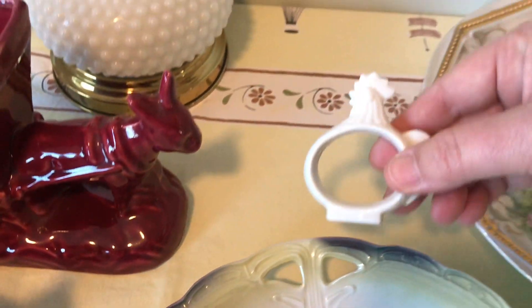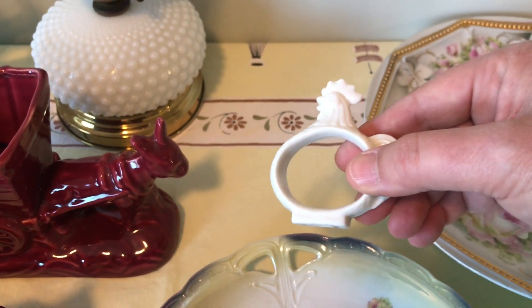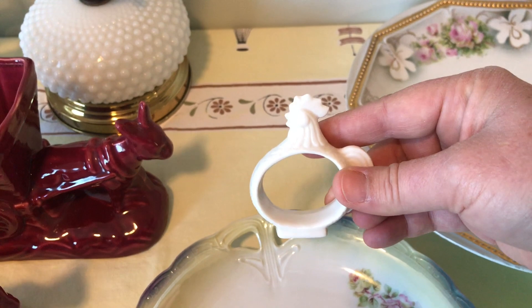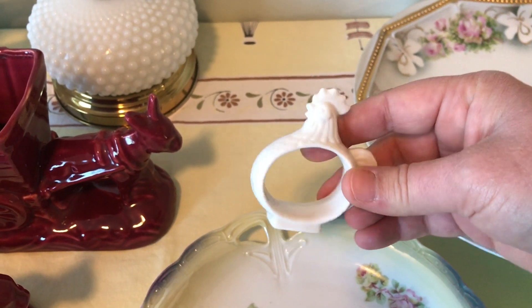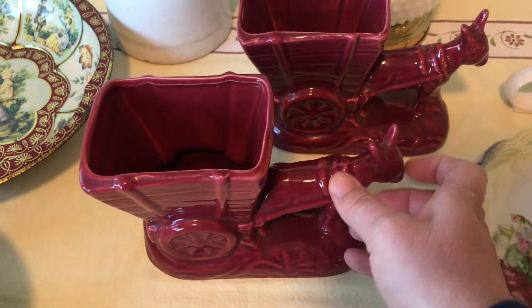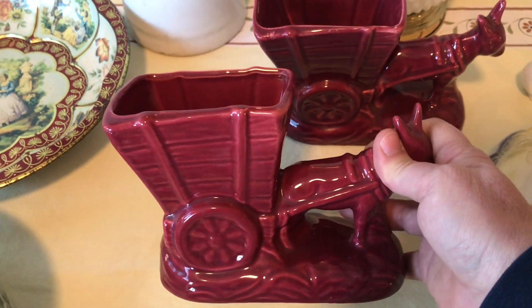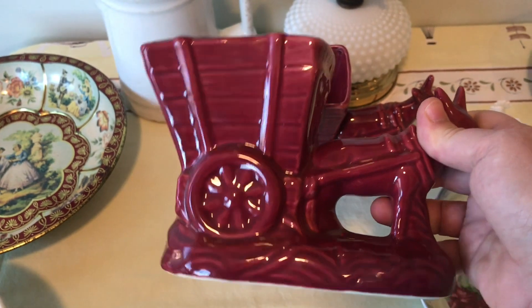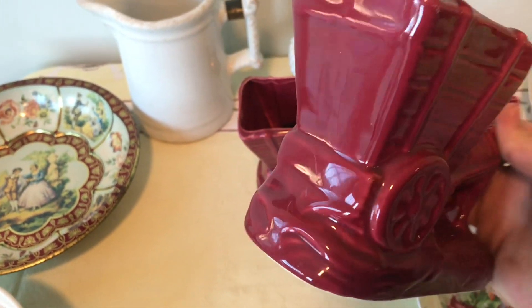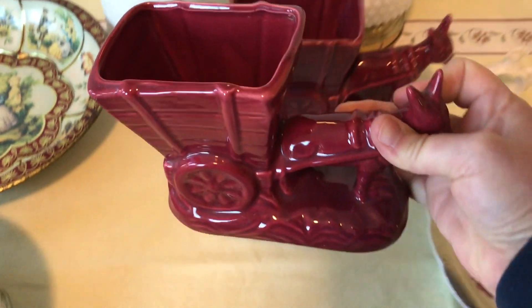I got some little chicken napkin rings — marked porcelain Japan — not sure how old those are, but really cute. I have a set of eight. I also got these donkeys pulling a cart — got two of those, in very good condition, no chips or cracks. They are not marked so I'm not really sure of the age.